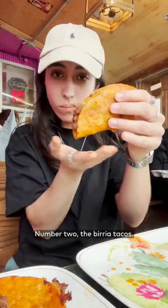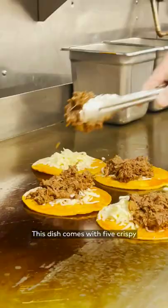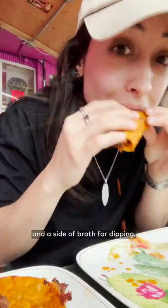Second, the Burilla Tacos. This dish comes with five crispy golden tacos filled with pulled beef burrilla and cheese, and a side of broth for dipping.